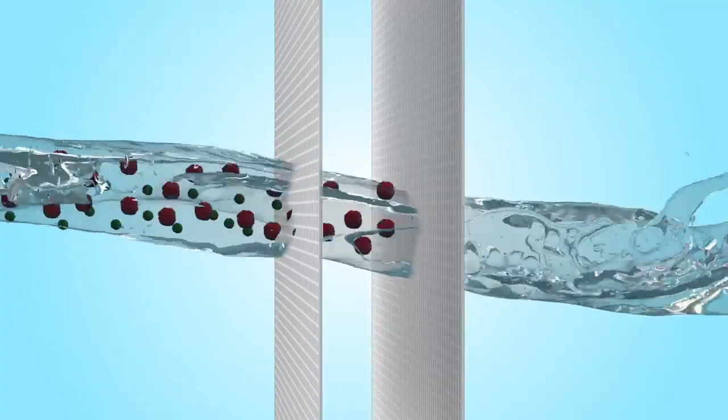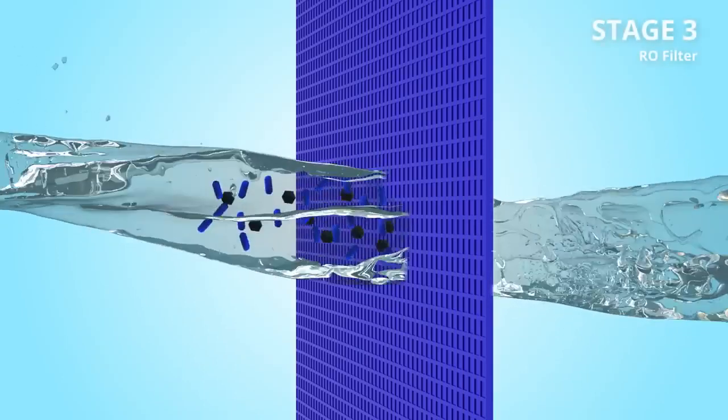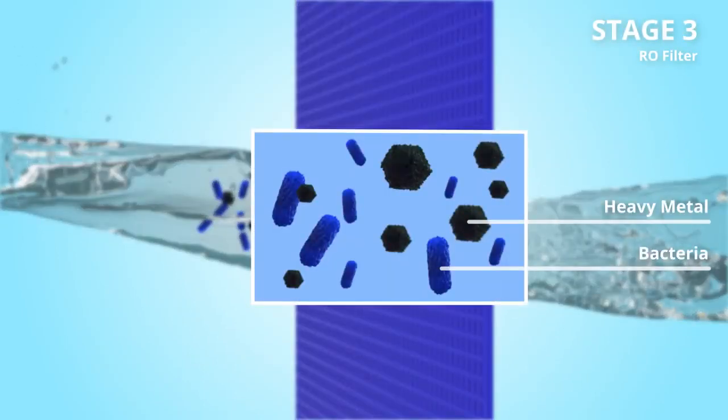Stage 1 and 2 takes the residual chlorine and large particles out. Stage 3 removes heavy metals, bacteria and other impurities through RO filtration.